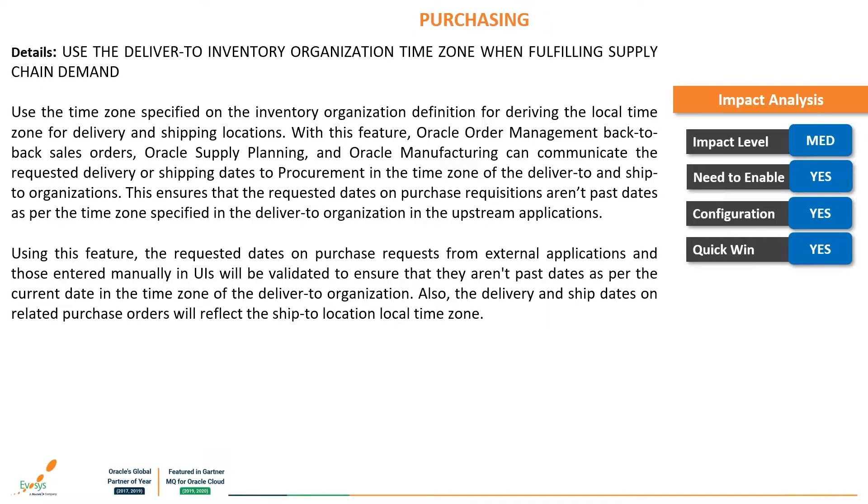Before we get into the depth of the session, let's focus on the impact analysis shown on the right-hand side. This helps us identify the effect that each feature creates on different elements. The impact analysis box will appear on each slide for every feature during the presentation. The first feature is: use the deliver-to inventory organization time zone when fulfilling supply chain demand. With this feature, you can use the time zone specified on the inventory organization to drive the local time zone for delivery and shipping locations.